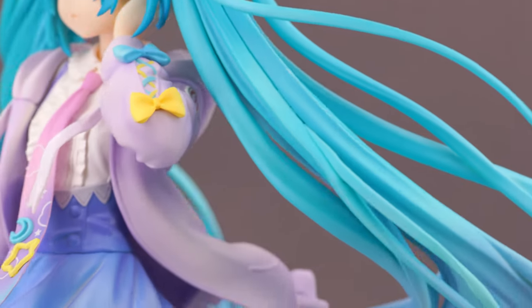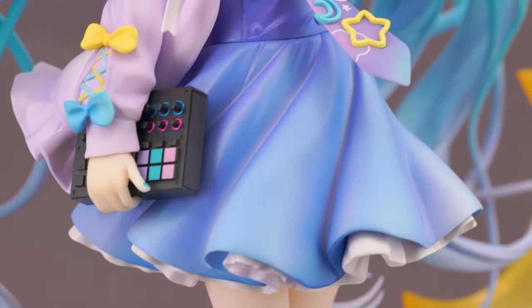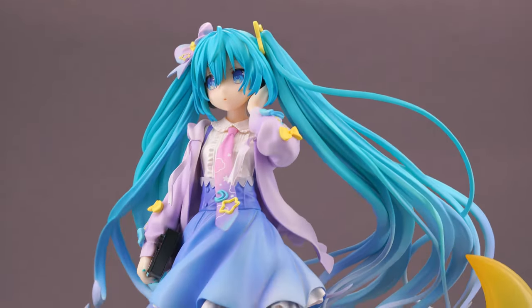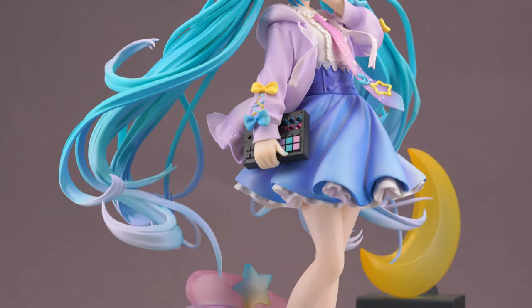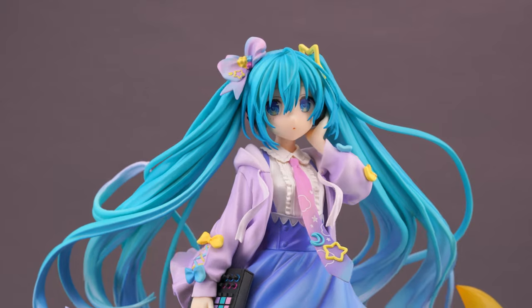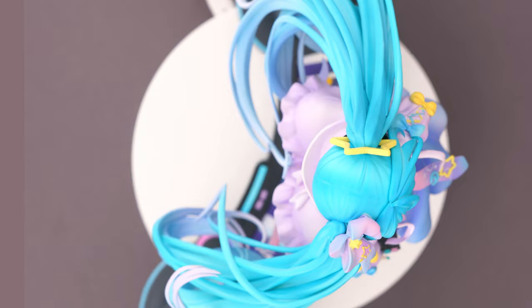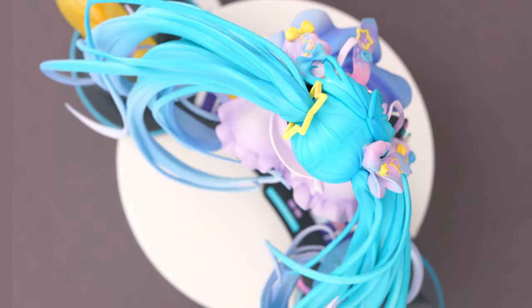In her right hand she holds a drum pad machine with some amazing details for its size, and together with the headphones it gives this Miku a welcomed modern touch. Her facial expression has this dreamy, innocent look to it. Together with the outfit, pose, and larger head sculpt, this figure of Miku has a very childlike appearance. It's fine, but maybe it could be improved if they added just a bit more contrast to her eyes, because they are so big that from some angles her face can look a bit flat. The hair strands are sculpted and painted very well, and I'm glad they chose against translucent tips and went with a gradient instead.